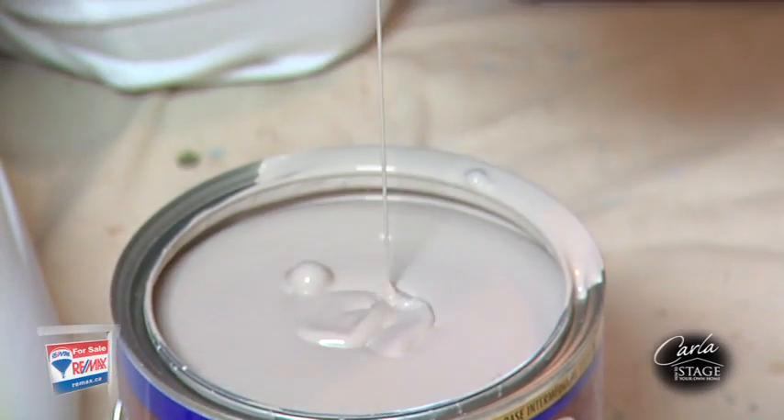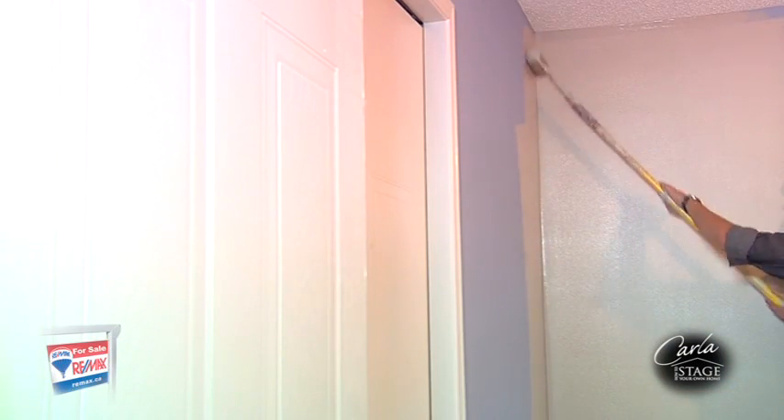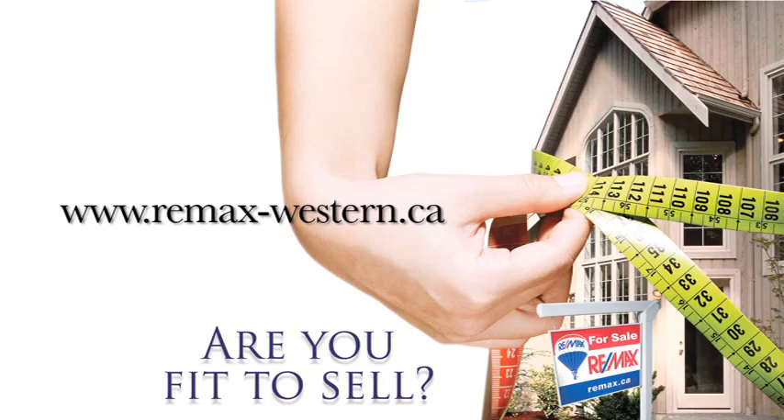When it comes to selecting a paint color, take into consideration the existing tone of the house. Creating a house that will appeal to as many buyers as possible will help sell the property faster. To download the checklist and to find out more about how fit to sell your property is, contact your RE-MAX agent or visit RE-MAX-Western.ca.